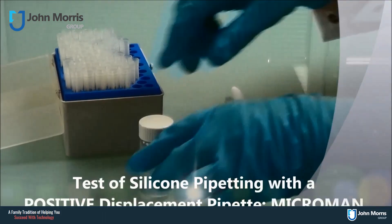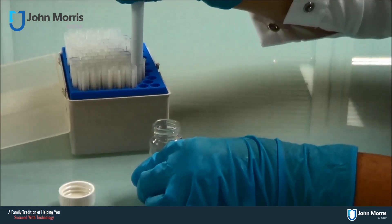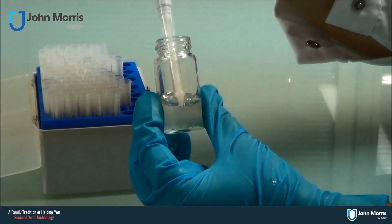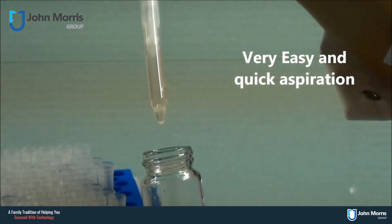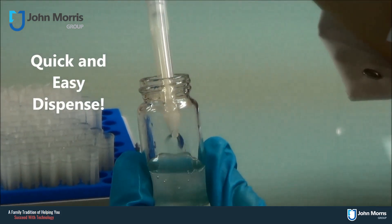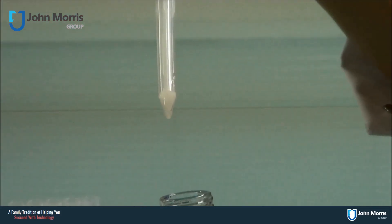We are using the same liquid — the silicon solution — but now with a positive displacement pipette with the capillary piston tip. They look a little bit different. You can see the piston is actually in contact with the liquid, which is forcing the liquid up much better. You'll see that there are no air bubbles and the pipette has taken that liquid up very quickly. It is very easy to dispense as well, and there is nothing left in the tip afterwards.